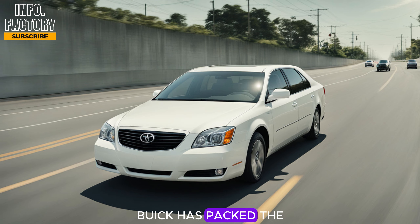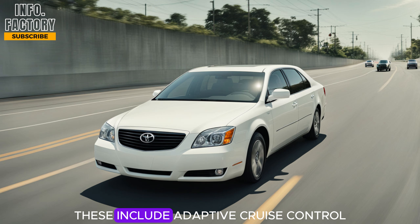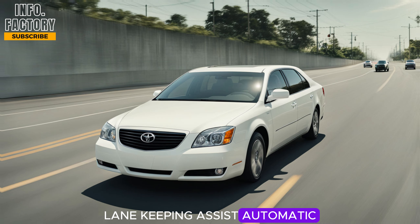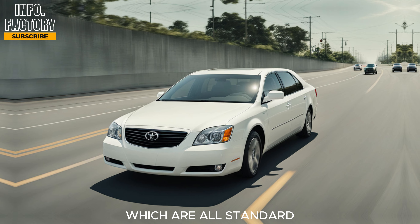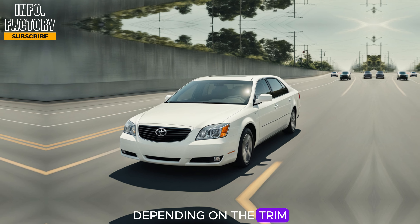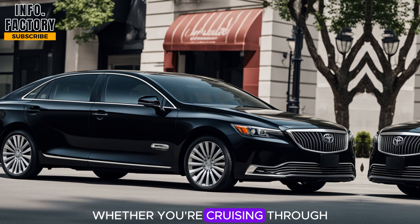Buick has packed the Century with a suite of advanced safety features as well. These include adaptive cruise control, lane keeping assist, automatic emergency braking, and a 360-degree camera system, which are all standard or available depending on the trim. These features add a layer of confidence whether you're cruising through the city or on a long road trip.